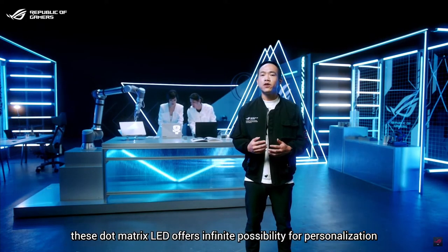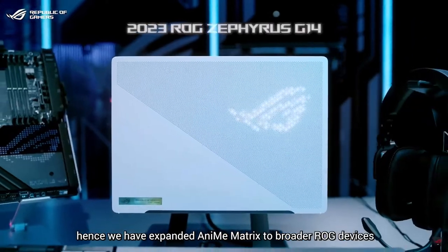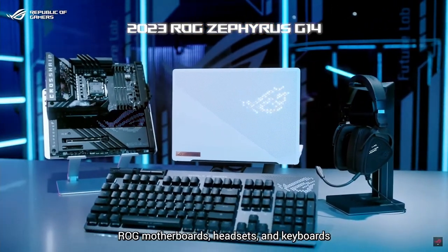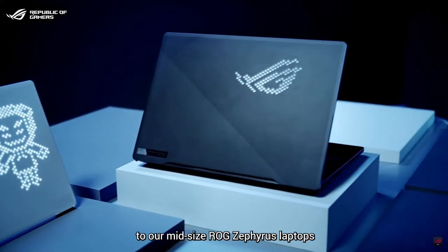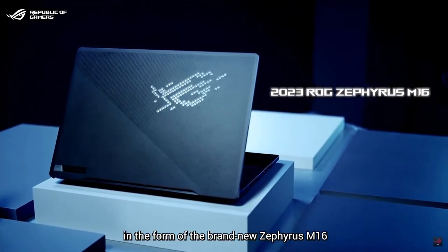The dot matrix LED offers infinite possibilities for personalization, so we have expanded AniMe Matrix to a broader range of ROG devices — ROG motherboards, headsets, and keyboards. Now AniMe Matrix has finally been added to our mid-sized ROG Zephyrus laptop in the form of the brand new Zephyrus M16.